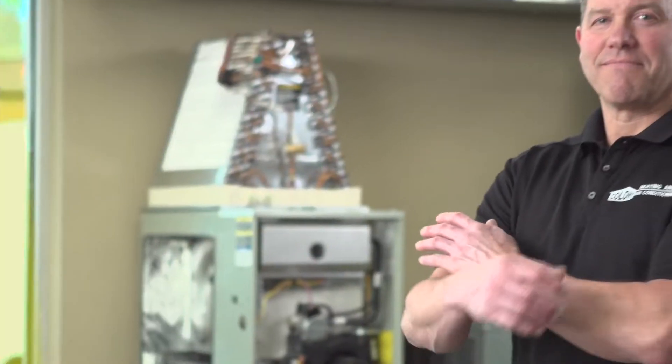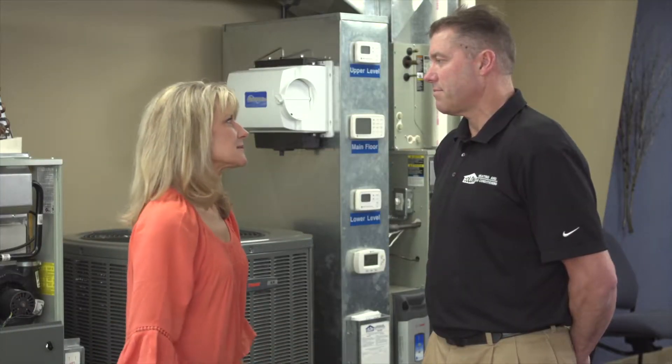Megan recently checked out one of these new systems. Meet PJ Kalb. He's been a heating and cooling specialist for 32 years, and he knows all about zone temperature control in homes. Can you explain to us what a zoned system is?